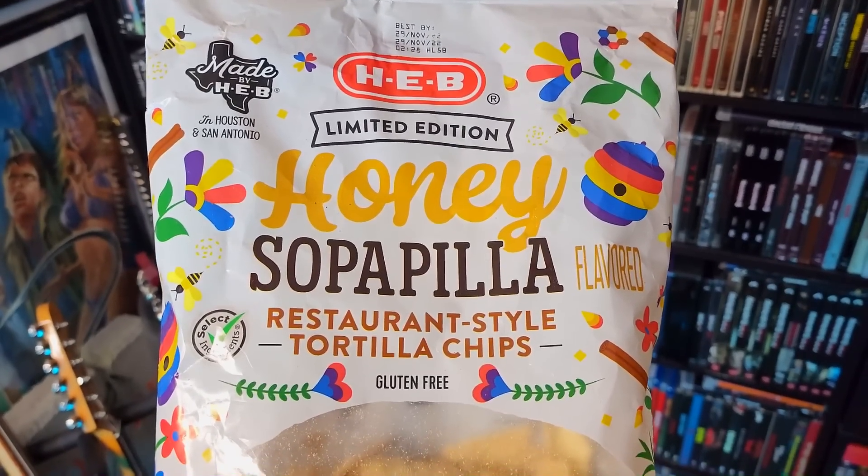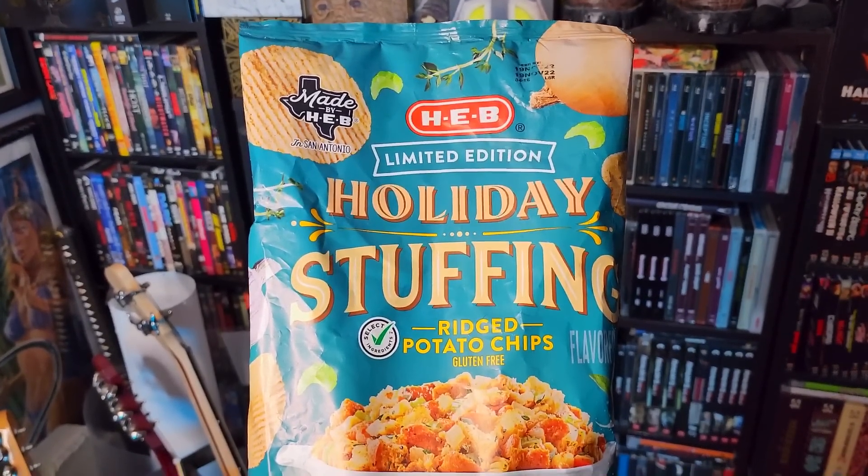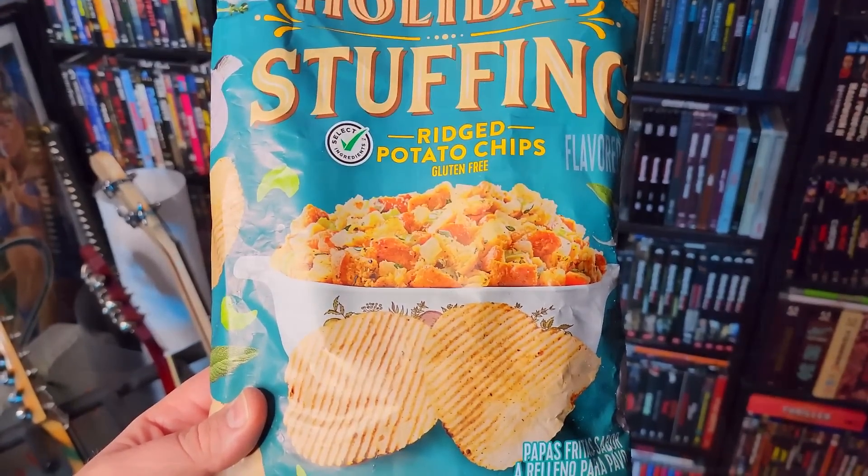We have HEB limited edition honey sopapilla restaurant-style tortilla chips, and HEB limited edition holiday stuffing flavored ridged potato chips. Let's save those stuffing chips for last, Bubba — I just don't think those are going to taste very good.